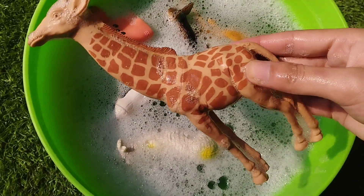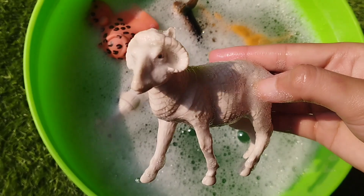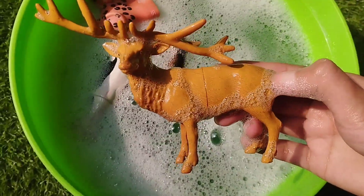This is a giraffe. This is a giraffe. This is a deer.